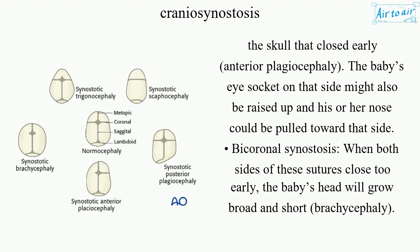Bicoronal synostosis occurs when both sides of these sutures close too early. The baby's head will grow broad and short, a shape called brachycephaly.